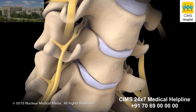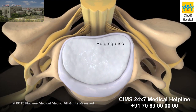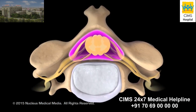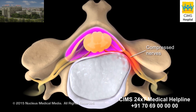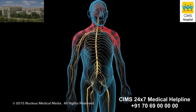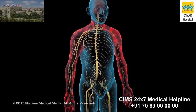Over time, your cervical spine may develop problems, such as a bulging disc or bony growths on your vertebrae called bone spurs. These changes can narrow your vertebral canal and put pressure on your spinal cord or the nerves that branch off of it. The pressure can cause neck pain and stiffness, or pain, numbness, and weakness in your arms or hands.